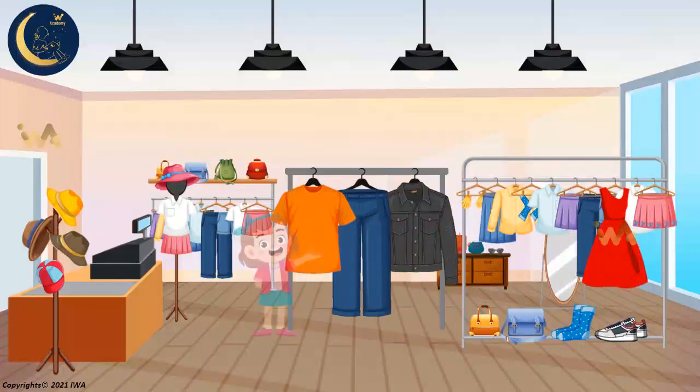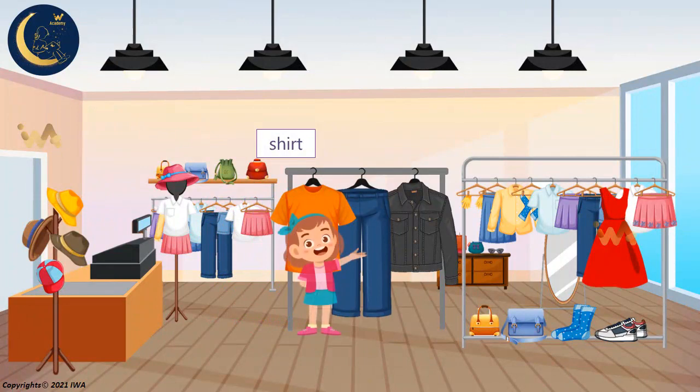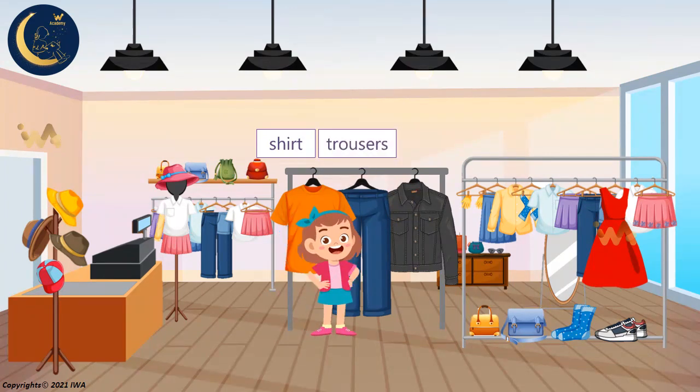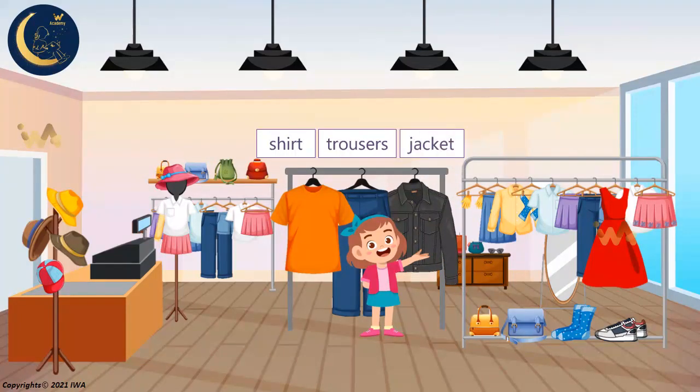Here is another one. This is a piece of clothing worn by a boy or a man on the upper part of the body. It's a shirt. Look at this item. This is a piece of clothing that is worn over the body from the waist to the foot. They are trousers. Let's see this one. It's a short light coat that covers the top part of your body. It's a jacket. Shirt. Trousers. Jacket.